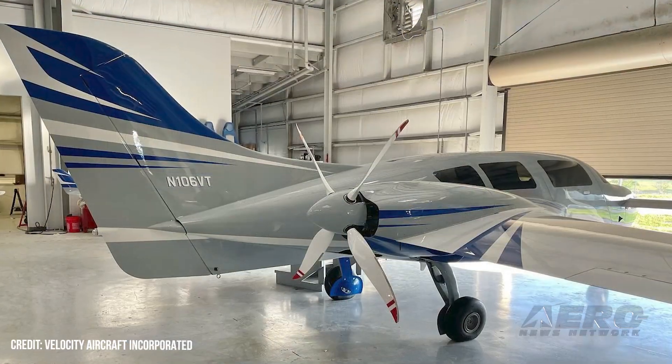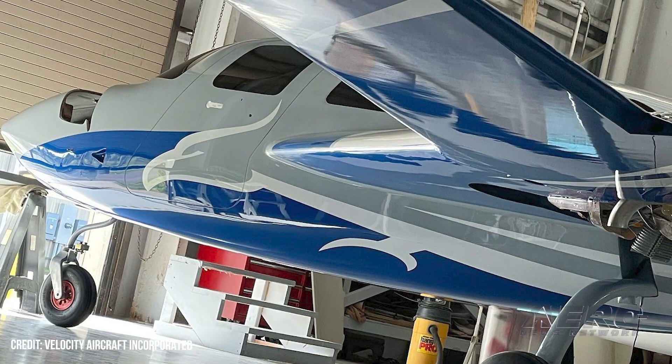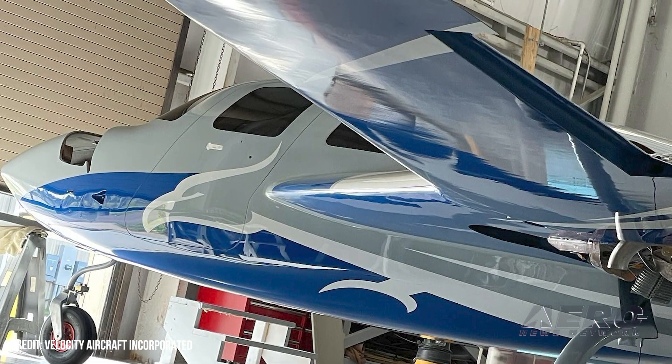The V-Twin is ideal for those who log serious IFR time or just want the redundancy of a second engine. We'll have more info on this bird as they expand the test envelope beyond the first flight. In the meantime, congrats to Velocity on building yet another stunning aircraft.